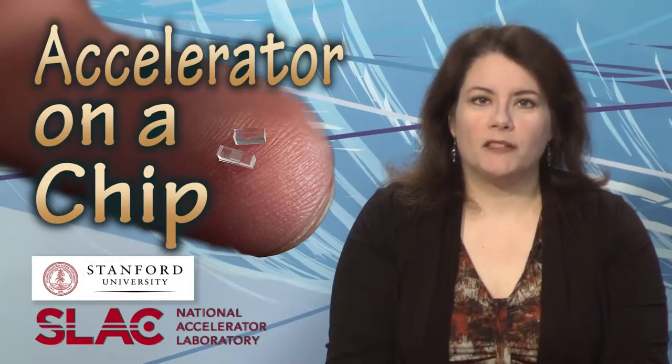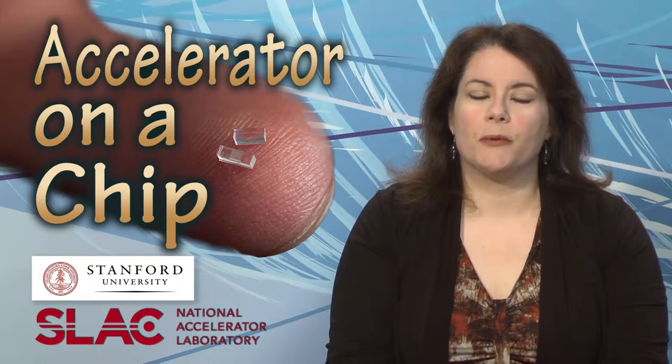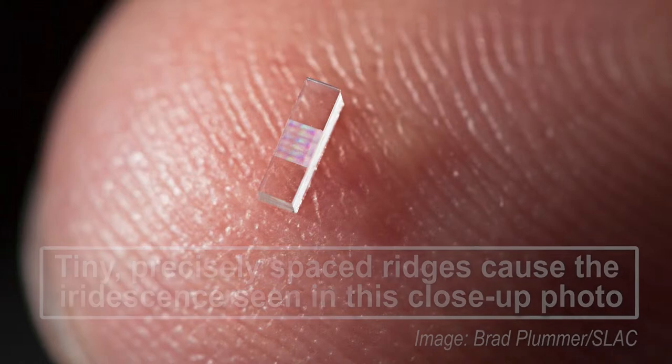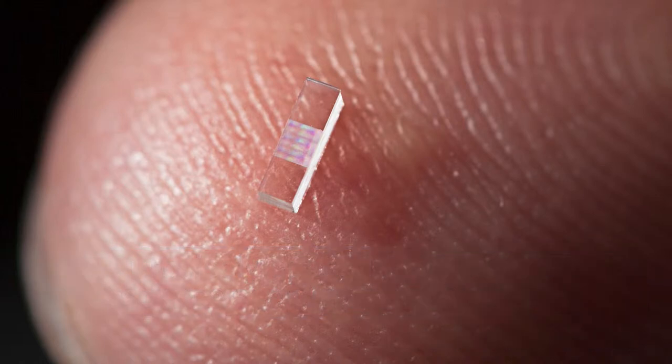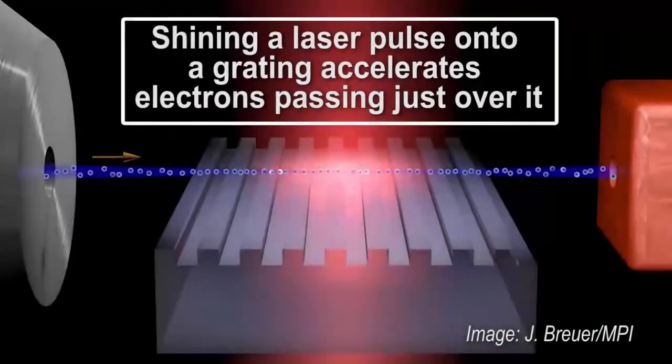In an advance that could dramatically shrink particle accelerators for science and medicine, researchers at Stanford used a commercial laser to accelerate electrons at a rate 10 times higher than conventional technology, using a nanostructured glass chip smaller than a grain of rice. Today's accelerators use microwaves to boost the energy of electrons, but scientists are looking for more economical alternatives. A team that included scientists from the SLAC National Accelerator Laboratory used a device powered by a commercially available titanium sapphire laser to achieve that 10-times acceleration rate.